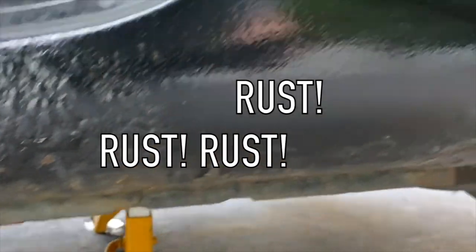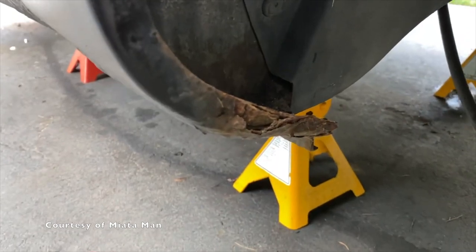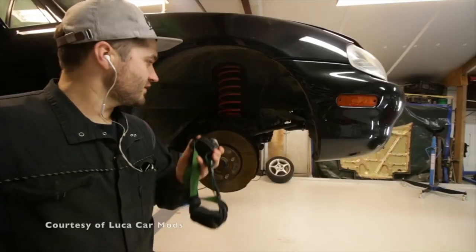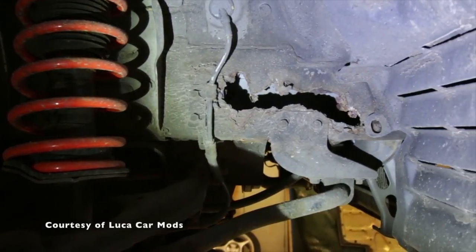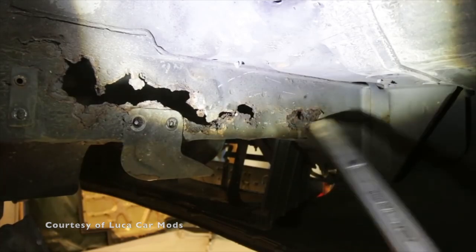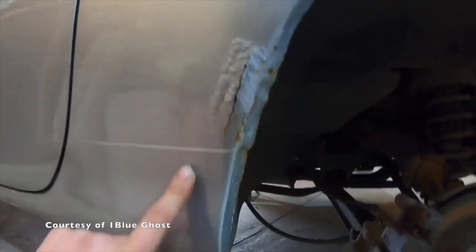Rust. This is by far the Miata's biggest enemy, especially the older ones. The most common places where rust may form are in the rocker panels and fender arches. Front frame rail rust may also be found in NB Miatas, but this is not as common as the other two. The reason the rocker panels are more prone to rust is due to the fact that rust manifests itself over time — it likely came from rust on the underlying structure. You would need to check for bubbles on the paint, as it is often a sign of underlying rust, especially if it's near the undercarriage.